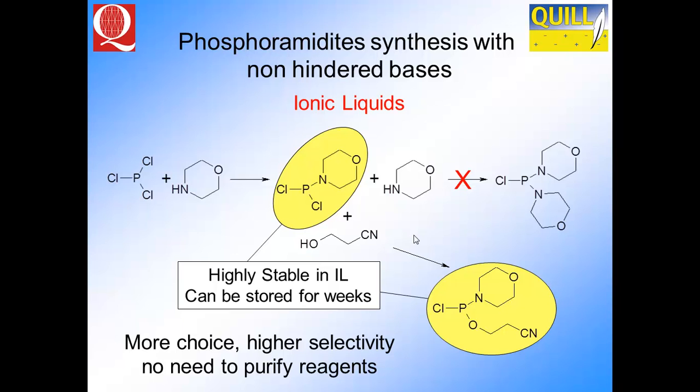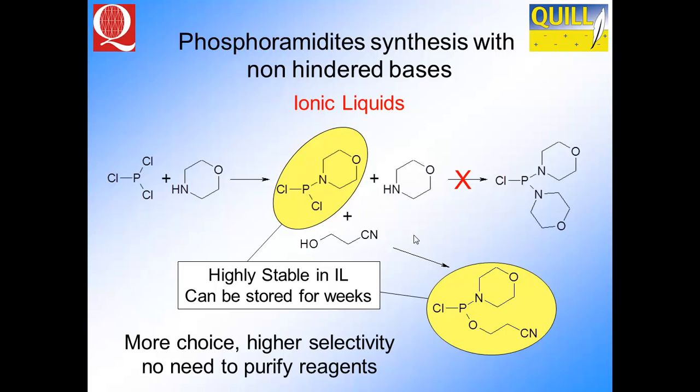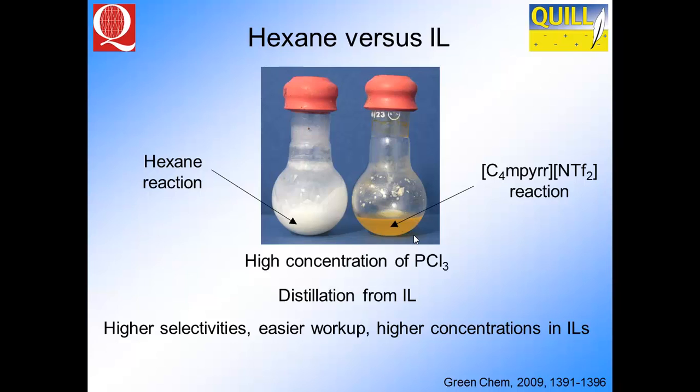This product, like the PCl3, doesn't hydrolyse in the ionic liquid — a better option than organic solvents. It can then be reacted with cyanoethanol to make a precursor to phosphoramidites, which are used for drugs. Like the BASF process, we get very good mass transfer in the ionic liquid compared with hexane. When you do the reaction with an extra base to mop up the HCl produced, it dissolves in the ionic liquid but not in hexane, where you see a precipitate. In the ionic liquid it remains solution-like, giving much higher selectivities and higher concentrations than conventional solvents. You then just distil out your product from the ionic liquid.